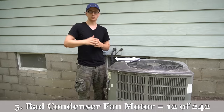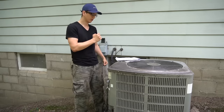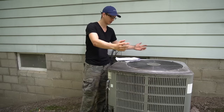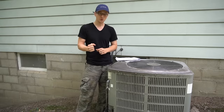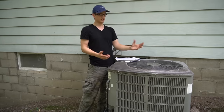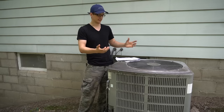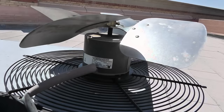Coming in in fifth place with 12 calls is a burnt out condenser fan motor. Usually the compressor will start running but the fan will not, and eventually you'll feel a lot of hot air because the compressor is overheating and it'll probably trip a breaker. If you take a screwdriver and try to spin the fan blade you'll notice it's really stuck and does not spin freely. You can try oiling the motor but that doesn't do much good — it'll seize back up in a week or two. The fix is replacing the whole motor, and we always replace the capacitor at the same time.